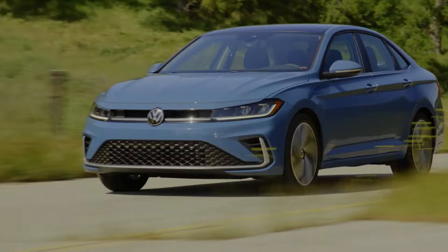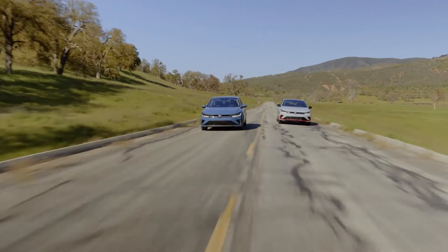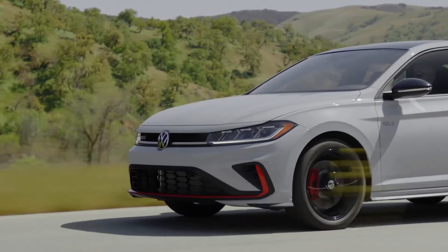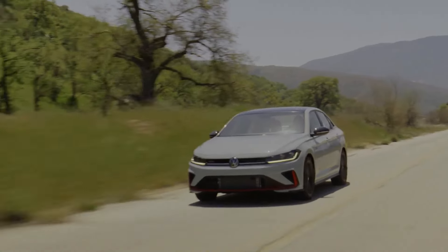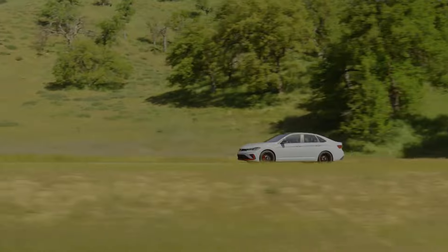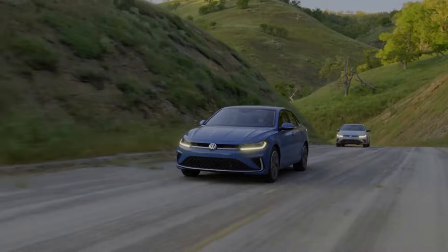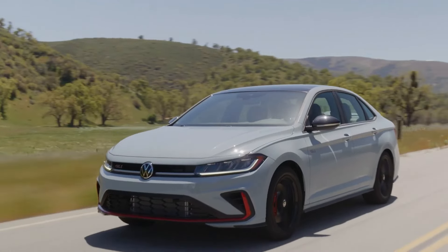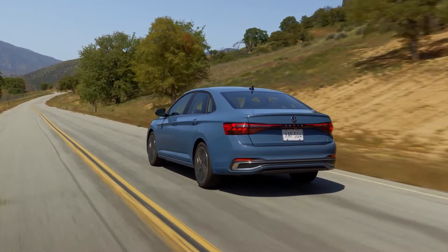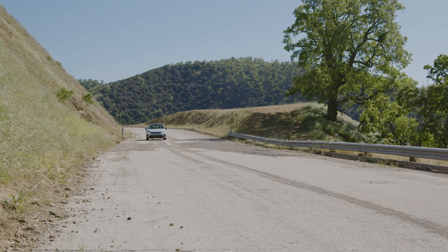The Jetta GLI, known as the GTI with a trunk, retains its 2.0-liter EA888 engine, producing 228 horsepower and 258 pound-feet of torque. This powerful engine can be paired with either a 6-speed manual or a 7-speed dual-clutch automatic transmission. The GLI also features larger brakes, a VEIQ electronically controlled torque-sensing limited-slip differential, XDS electronic differential lock, DCC adaptive damping system, and a unique sport exhaust system, making it a true performance sedan.